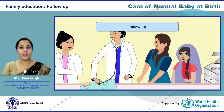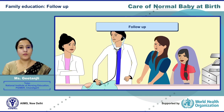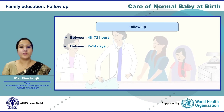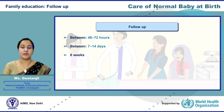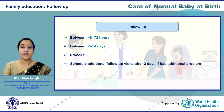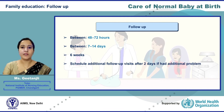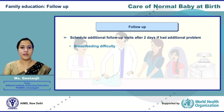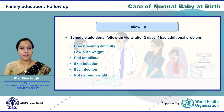Now let us learn when to call for follow-up. Call the family, baby, and mother for follow-up within 48 to 72 hours, between 7 to 14 days, and finally at six weeks. Schedule additional follow-up visits after two days if the baby had additional problems like breastfeeding difficulty, low birth weight, red umbilicus, skin infection, eye infection, not gaining weight, thrush, or any other problem.